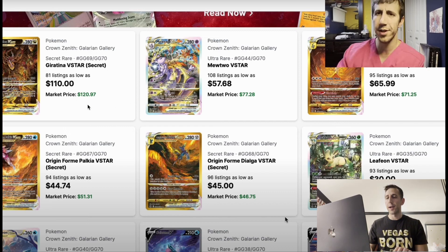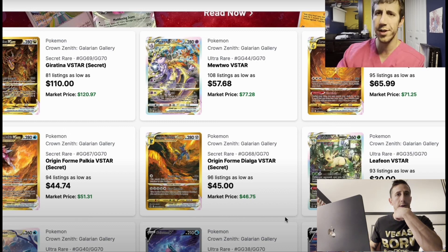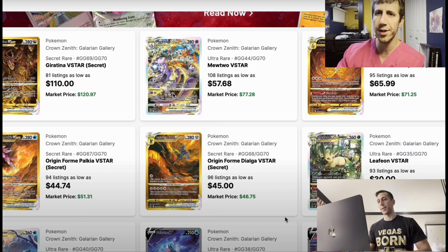Here's the Giratina V-Star. It was between $110 and $120. Now it's not that — now you can get it easily under $100. That's like a $20 drop, depending on what the prices were at that time. If you haven't watched that video, you can go skim through it to see exactly what the prices were.